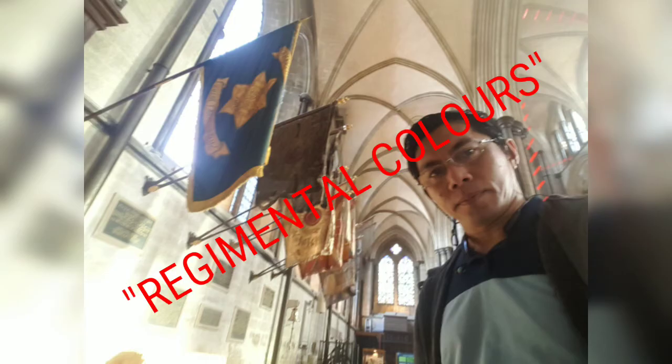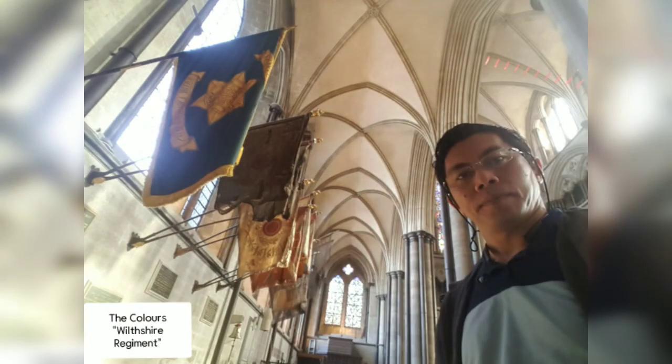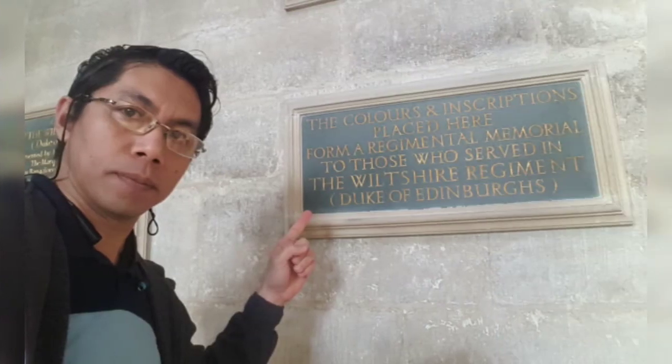The cathedral is made of Purbeck marble, a crystalline limestone. The colors of the Wiltshire Regiment were hung on the walls above. There are two colors in each stand: the sovereign's color and the regimental color. The first has the Union Flag of Great Britain, and the second displays campaigns and battles that the regiment has fought in.